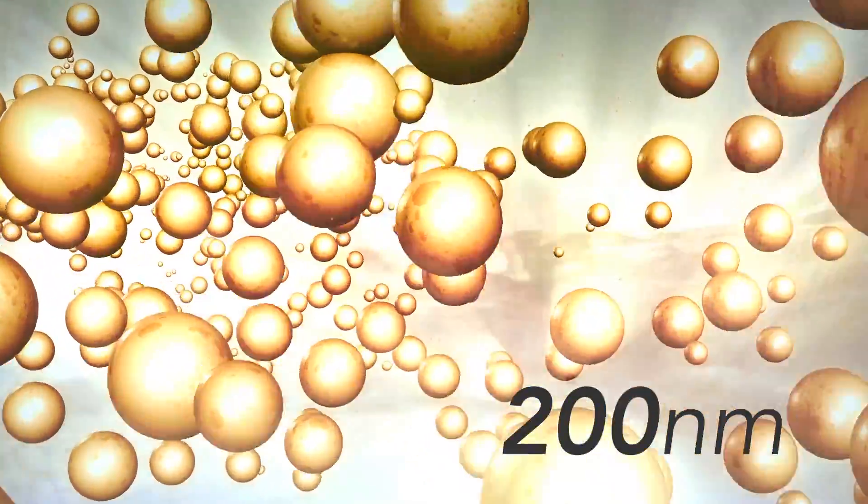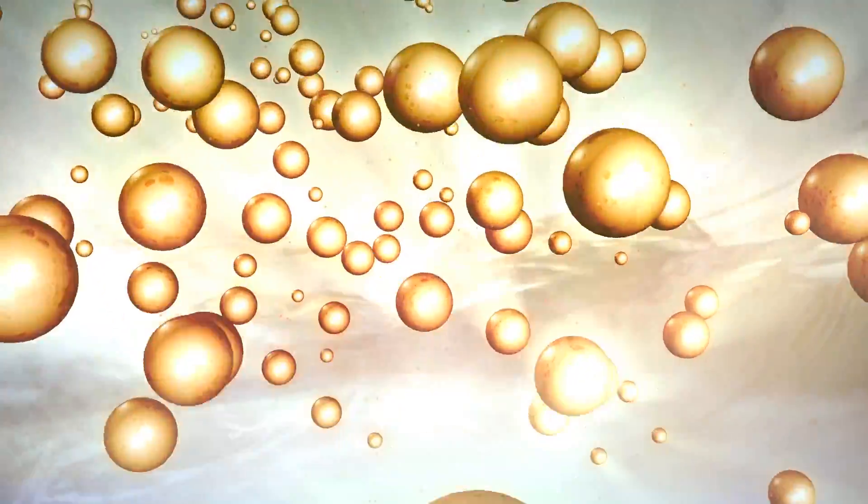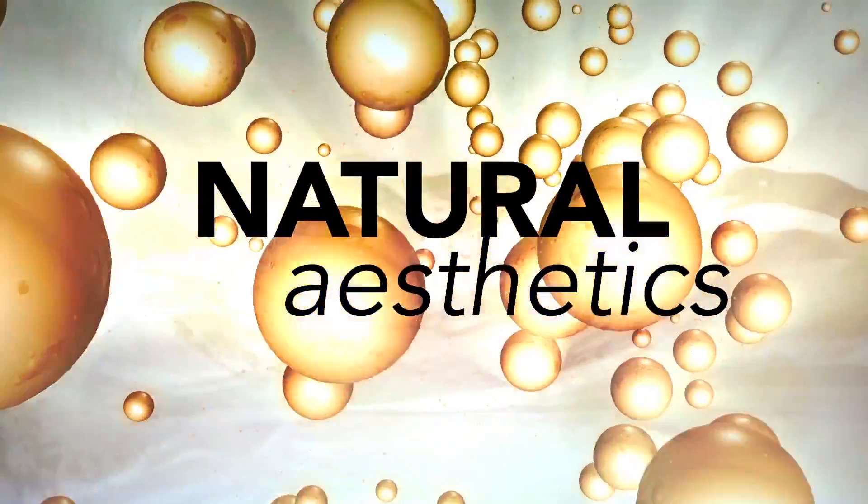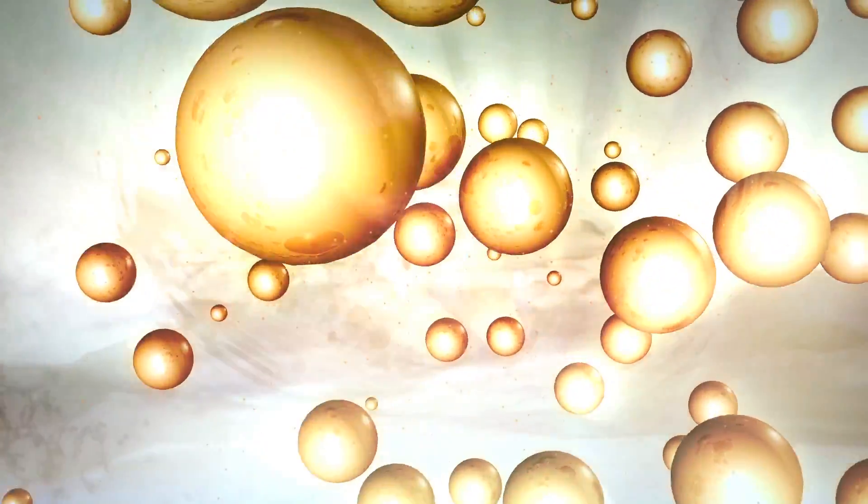These tiny strontium glass particles are uniformly dispersed within the resin matrix to provide superior strength, unmatched polishability, natural aesthetics, and wear resistance that stand the test of time.